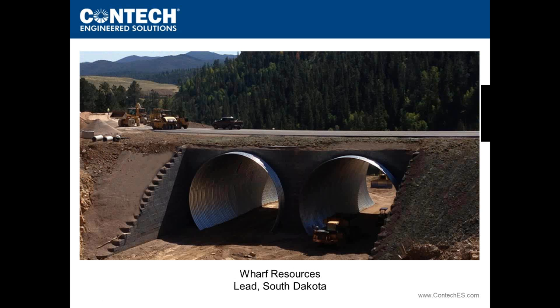Building on those successes: at a gold mine in South Dakota for Wharf Resources, two 43-foot diameter round BridgeCore structures served as a vehicular underpass with State Highway 473 going over the top. The mine needed a haul road to move heavy mining traffic without disturbing the roadway above. Using full round structures and filling the base with fill to create a drive-through eliminated the need for separate foundations and provided considerable savings for the owner.